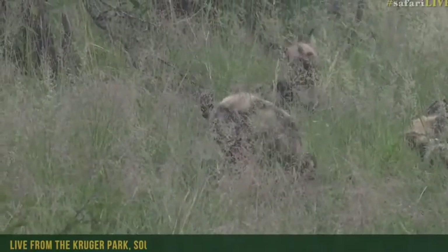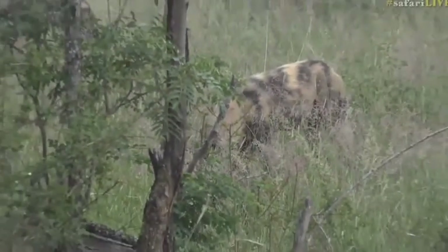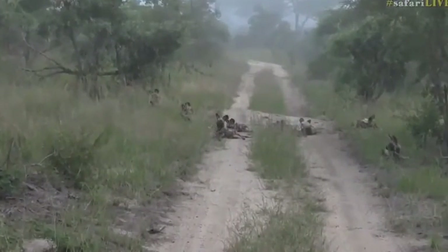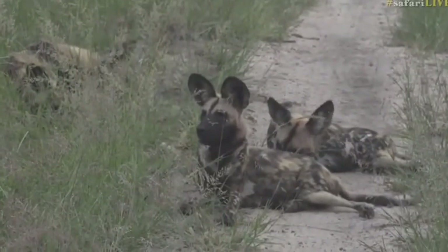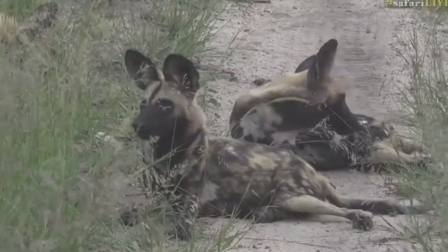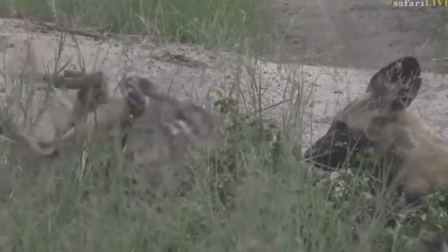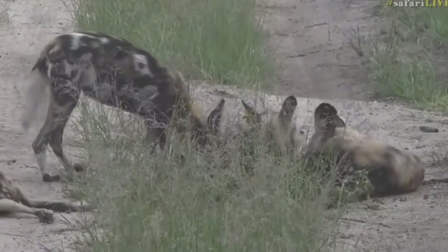Last year we had so many incredible sightings with the Investec pack. There's the one with the collar - it's being monitored so that the researchers can keep track of the movements of these dogs. For our new viewers, these dogs are critically endangered, so to see any wild dog is a truly special thing. There are probably around 500 or less in South Africa, and most of them are based in the greater Kruger National Park area. They have such a high mortality rate that any living member of the species is to be treasured.